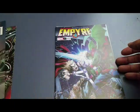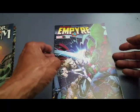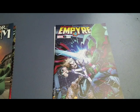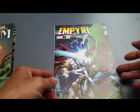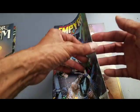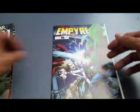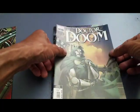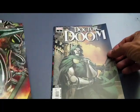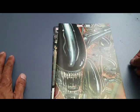Empire number one, variant edition. I have like three of these already. I do love Ed McGinnis' cover — it's a great looking cover. But I have this first issue in so many different variants and different forms, and looks like I've got another one. I've been sitting on this pack for a while, and I can honestly say nothing major was here. Alright guys, have a good night.